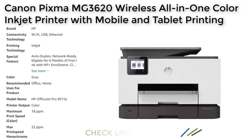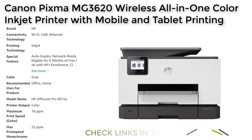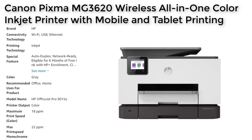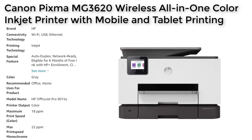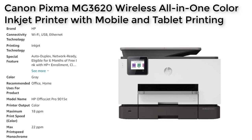Security features also include password protection, Wi-Fi security, and document protection. With HP+, the printer includes 6 months of free ink and advanced mobile printing, security, and automatic update features. Overall, the HP OfficeJet Pro 9015E is an excellent choice for those in need of a reliable and efficient all-in-one printer.